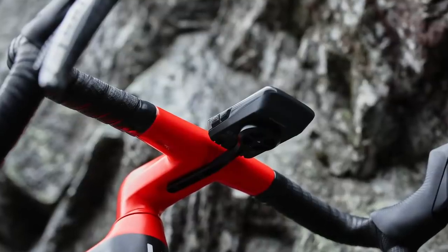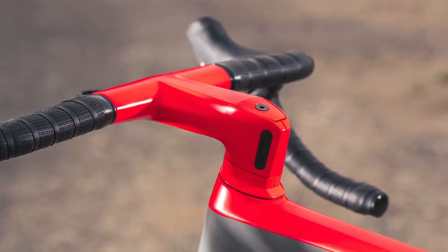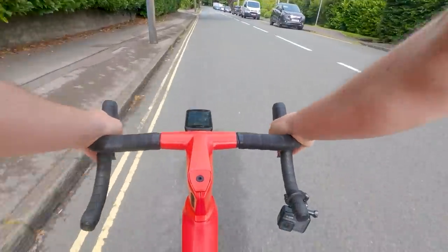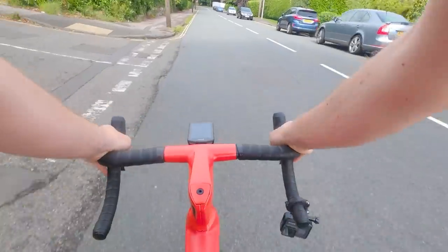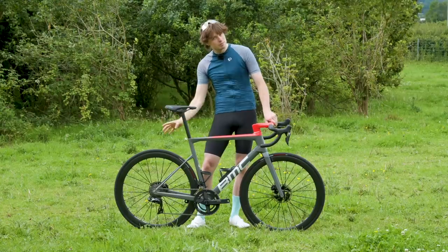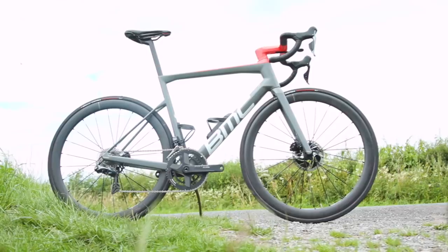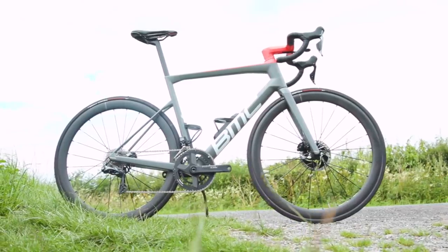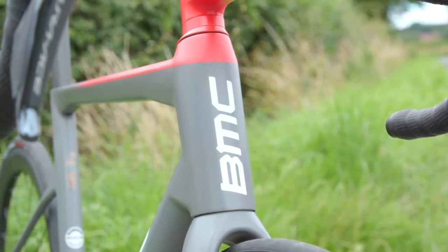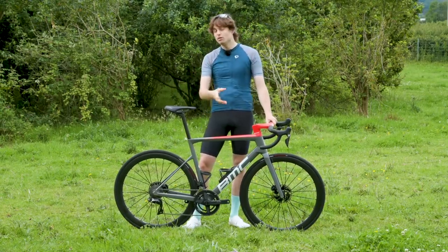Inside the head tube there's a fairly standard tapered headset, but it's matched with a rectangular-shaped steerer tube. This improves front-end stiffness and also provides space for the internal cable routing to run down either side of the steerer. In BMC's testing, the rear end is claimed to be 20% stiffer overall, with a 4% overall increase in torsional stiffness and a 2% increase in vertical compliance — marginal, but more believable than the extravagant numbers often seen at other launches.